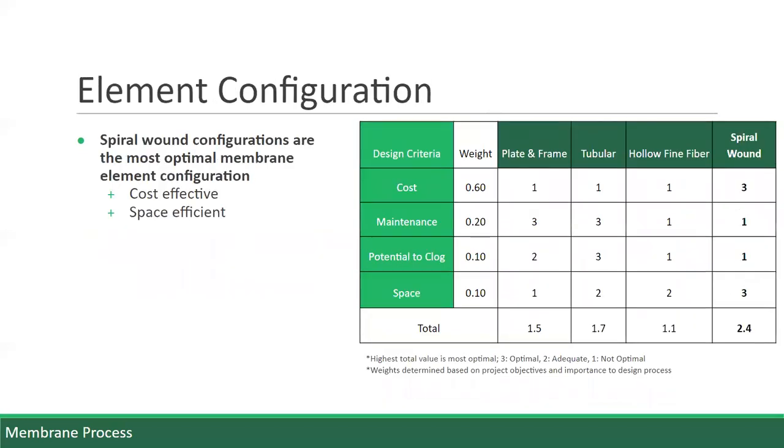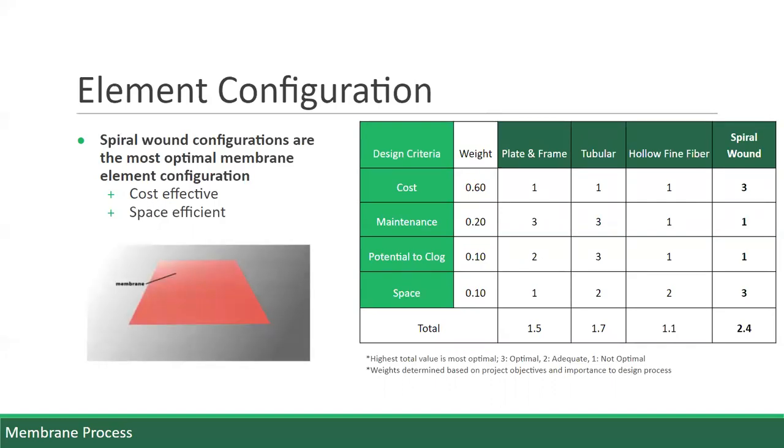After selecting the membrane material, we considered the element configuration next. The design criteria are again indicated in the first column of the design matrix, and each criteria was weighted, with a higher value representing a more optimal choice. The possible solutions for element configurations include spiral wound, hollow fine fiber, tubular, and plate and frame configuration. After evaluating the advantages and disadvantages of each with respect to our design criteria, the spiral wound configuration is the optimal choice. Although it requires more maintenance, it has the lowest costs and is the most space-efficient configuration.